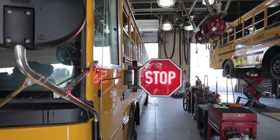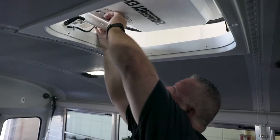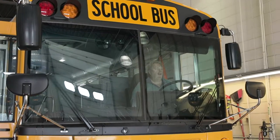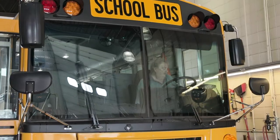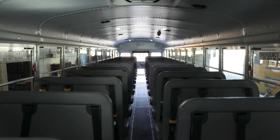Doors are opened and closed, lights checked, engines inspected, and more. Inspectors check everything from brake systems and fuel lines to the number of band-aids on the bus. Nearly 16,000 students ride FWCS buses to and from school every day.